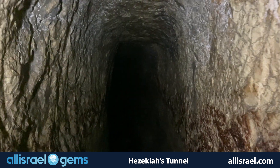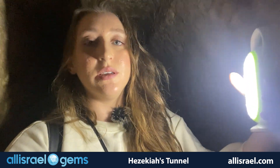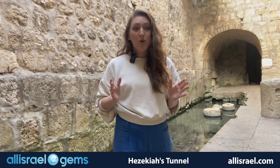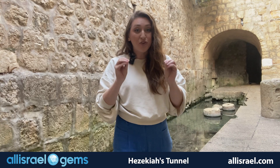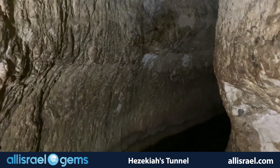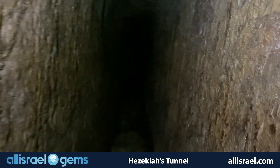You can see just how much they invested in this tunnel. There are certain places where the roof is higher and taller, and somewhere it is more low and more narrow. The tunnel stretches for 533 meters, with an elevation difference of just 30 centimeters between its ends. This subtle gradient, engineered with astonishing precision, ensured that water flows gently from the Gihon Spring to the Pool of Siloam.